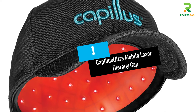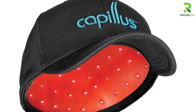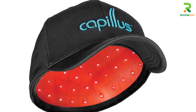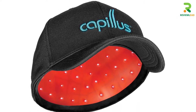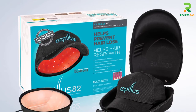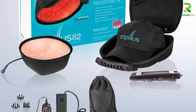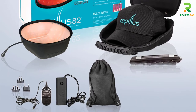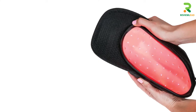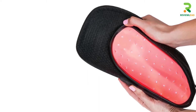At number 1: Capulis Ultra Mobile Laser Therapy Cap. If you are looking for a simple tool to help hair regrowth, the Capulis Ultra Mobile Cap can provide laser therapy to your scalp. It only takes six minutes a day to treat alopecia and promote hair regeneration. The device offers full coverage for the head and is an effective solution to hereditary hair loss. The laser device is flexible and comfortable and can be worn at home or on the go. The cap with Capulis technology allows only laser treatment and does not use LED lights.